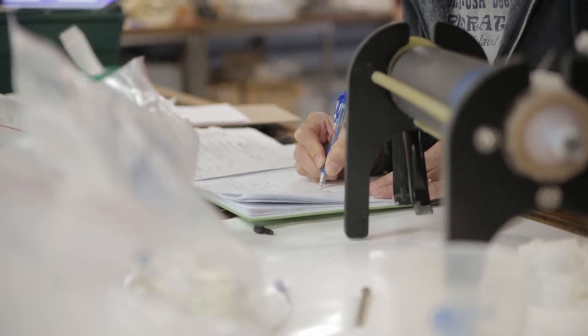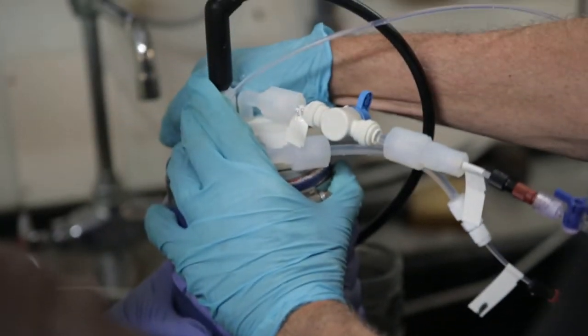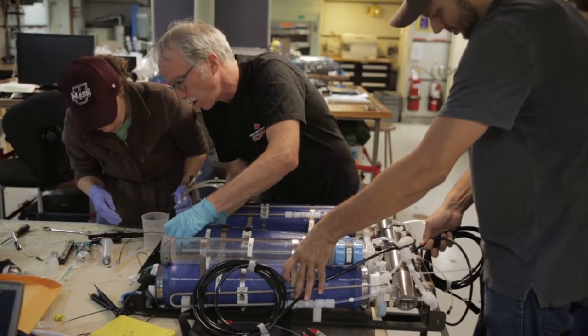We have several goals this time out. Number one is to continue the time series started back in 1997, tracking how the chemistry of hydrothermal fluids change, how the microbial communities change. And number two is sort of a microbiology, chemistry, and technology project.